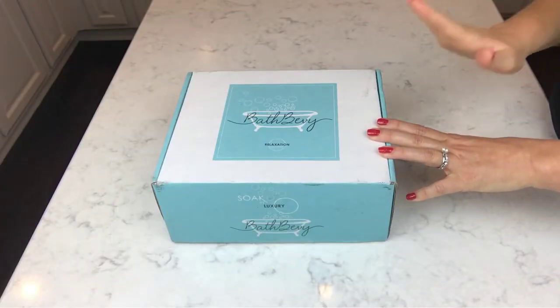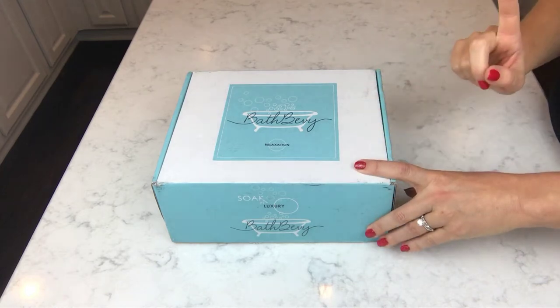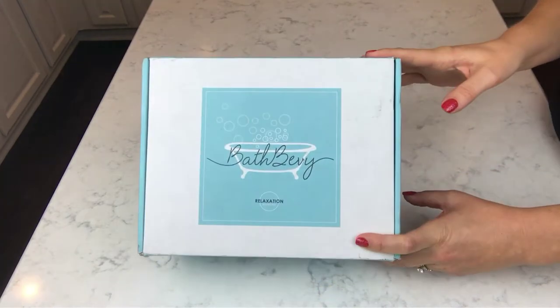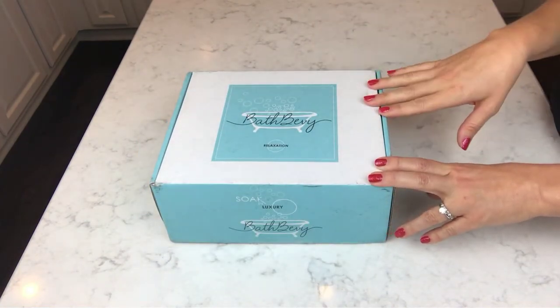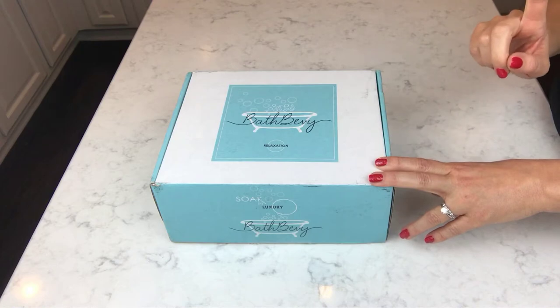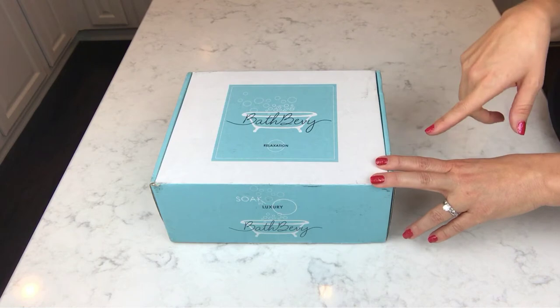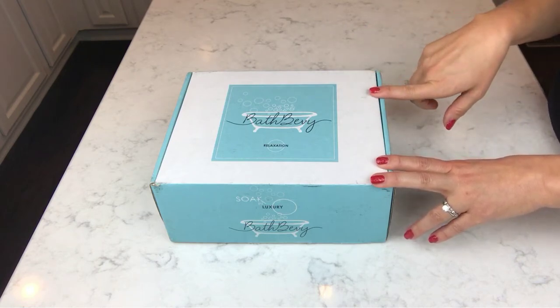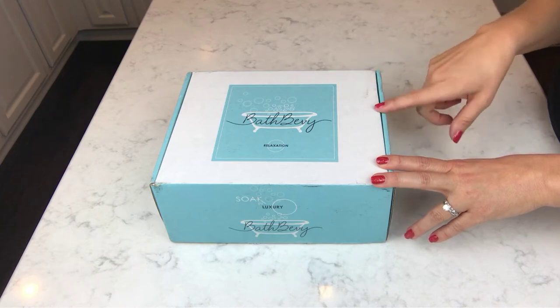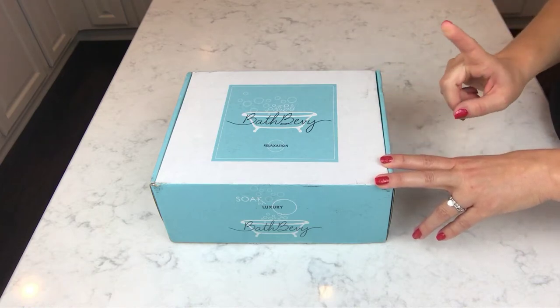Hey guys, welcome back. I have another unboxing for you — this is Bath Bevy, a monthly subscription bath product box with a variety of bath products from indie vendors, which I love. This is my second box. I had one last month with an unboxing video I'll put up in the corner. This one is the December box.